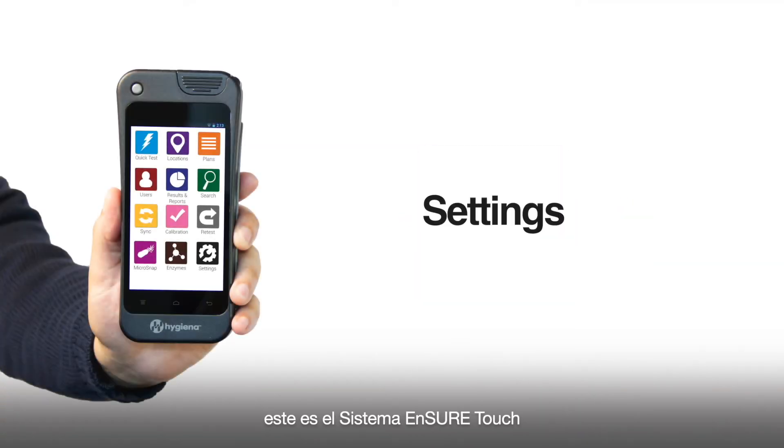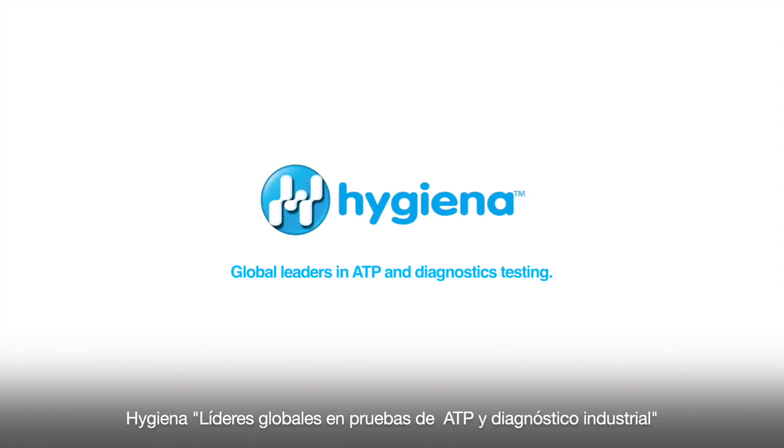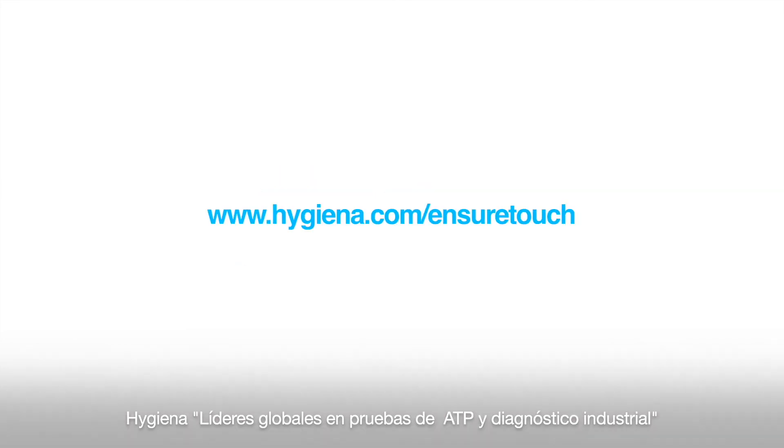This is the Insure Touch. Innovation at your fingertips. Hygiena, global leaders in ATP and diagnostics testing.